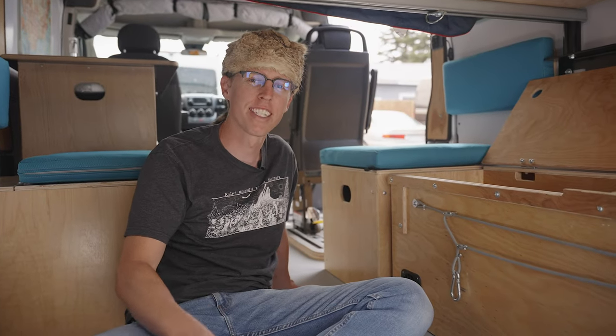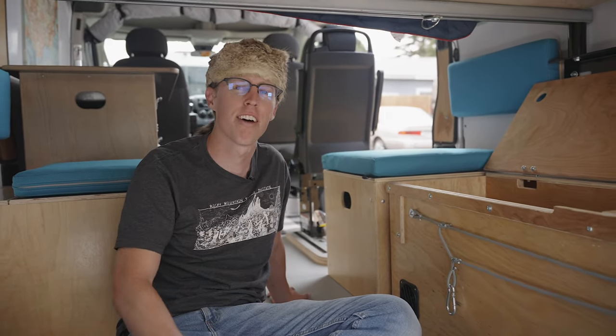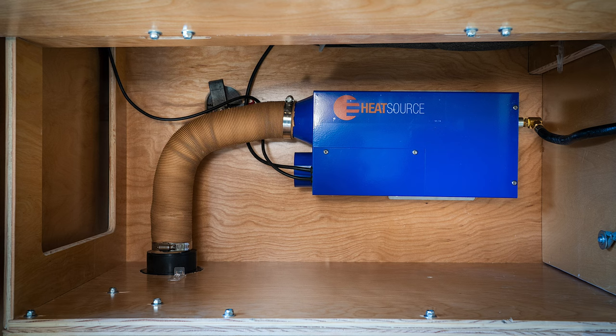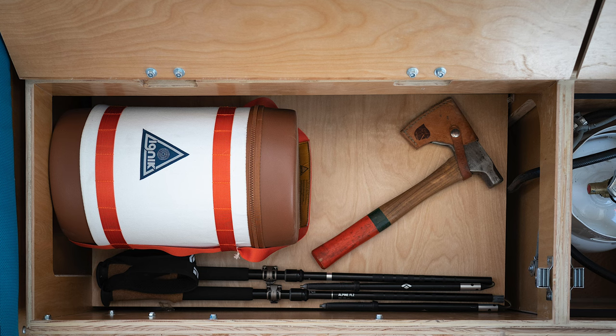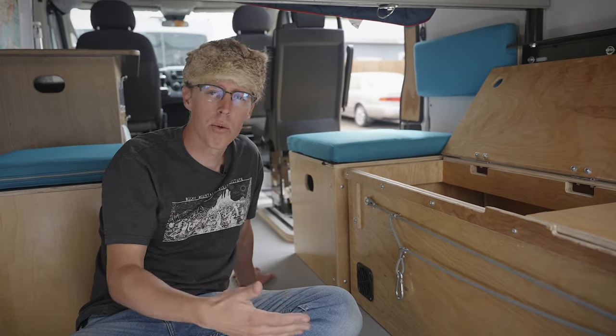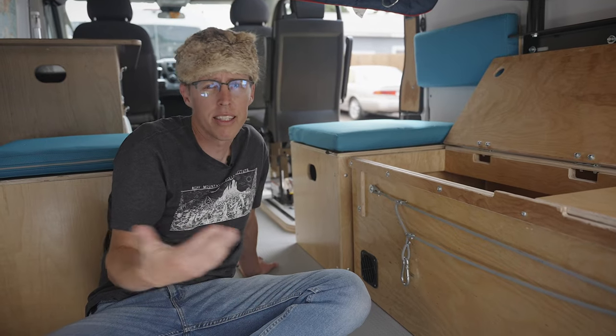Now let's talk about the heart of this thing — the Propex furnace installed in the front half of this standard wheel well box. Underneath the false floor is the furnace, but above it we've still given you plenty of storage space for all your camp goodies: camp chairs, marshmallow sticks, firewood, water wings — I don't know.